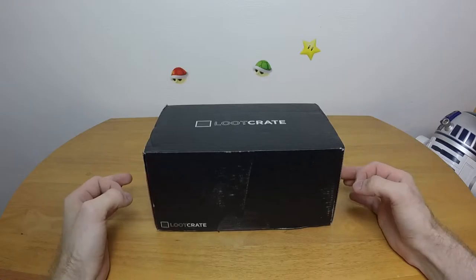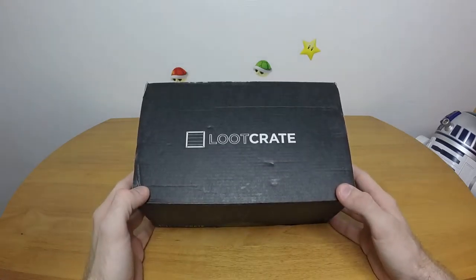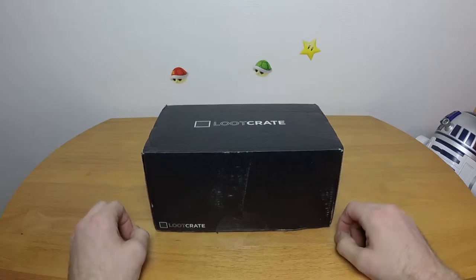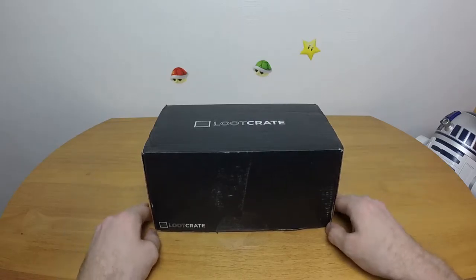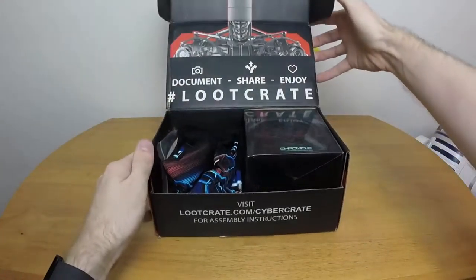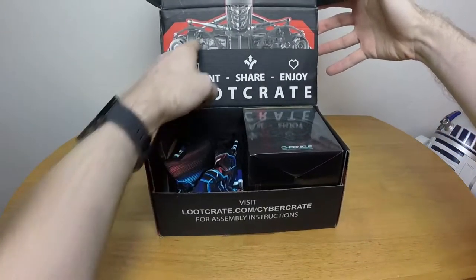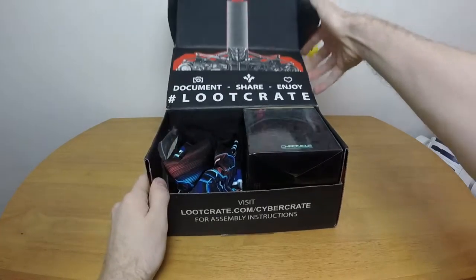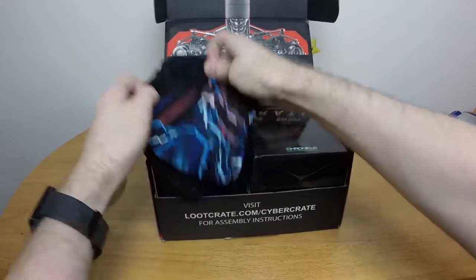Hello everybody and welcome to Loot Crate for June 2015. It is a very special Loot Crate, so let's skip any kind of introductions and jump right in. Today we have a whole bunch of stuff that looks like the Terminator or Johnny 5 - not 100% sure. Let's see what we got.